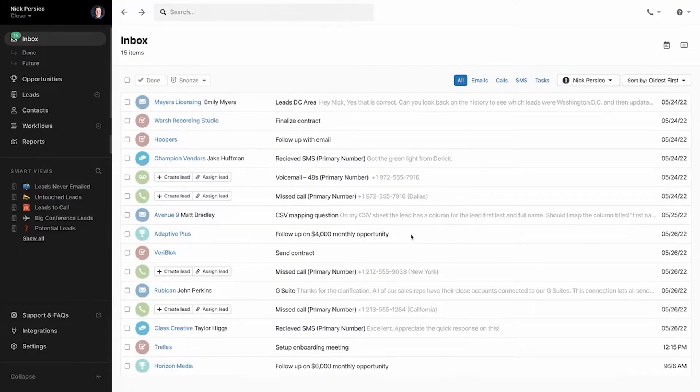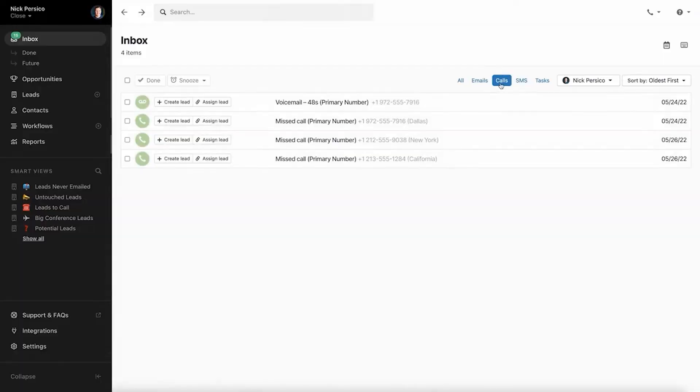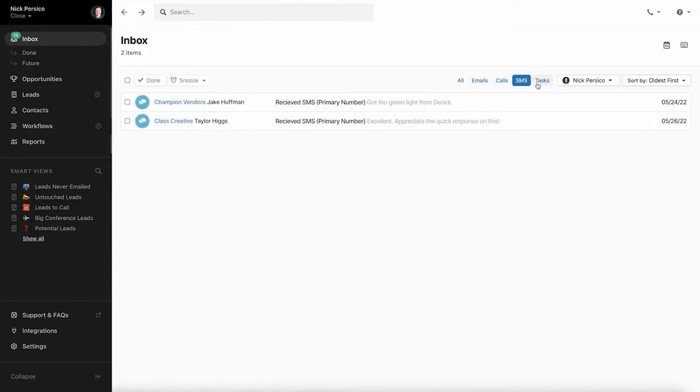Your one-foot overview is going to be your inbox. Close.com has unified inboxes, which is great for all your calls, texts, and emails. That's where a sales rep should always spend their time — clearing their inbox activities out is almost always their lowest hanging fruit.